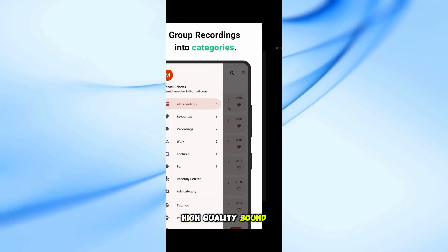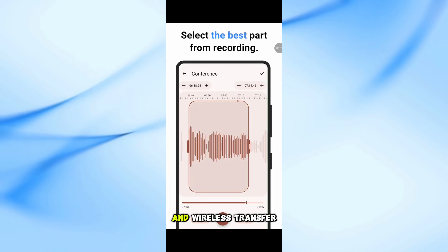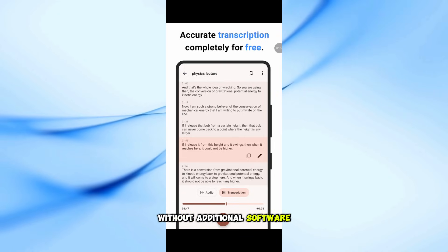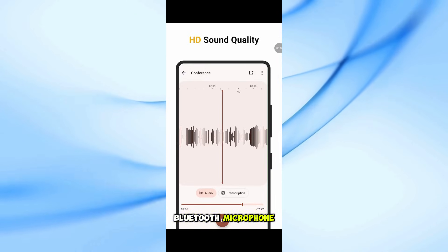Additional features include high-quality sound recording with options to remove noise and echo, audio trimming and cutting for editing, and wireless transfer to export data to your computer without additional software. It's also compatible with Android Wear and supports external Bluetooth microphones.